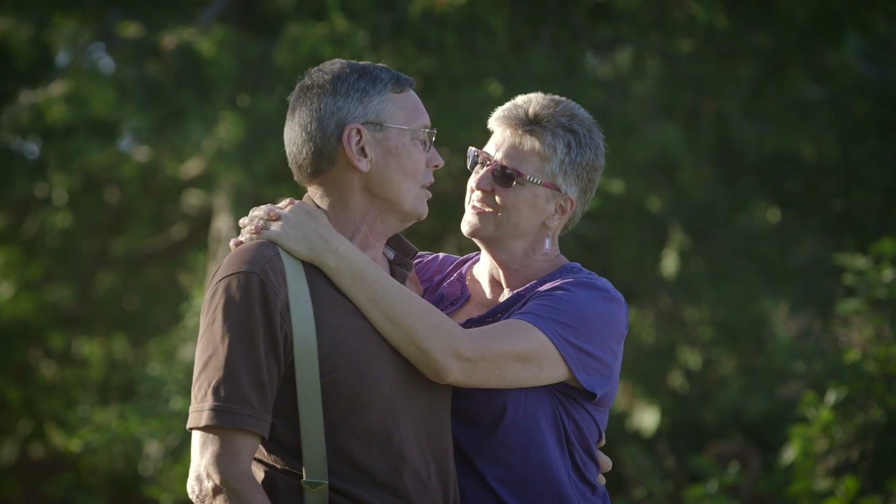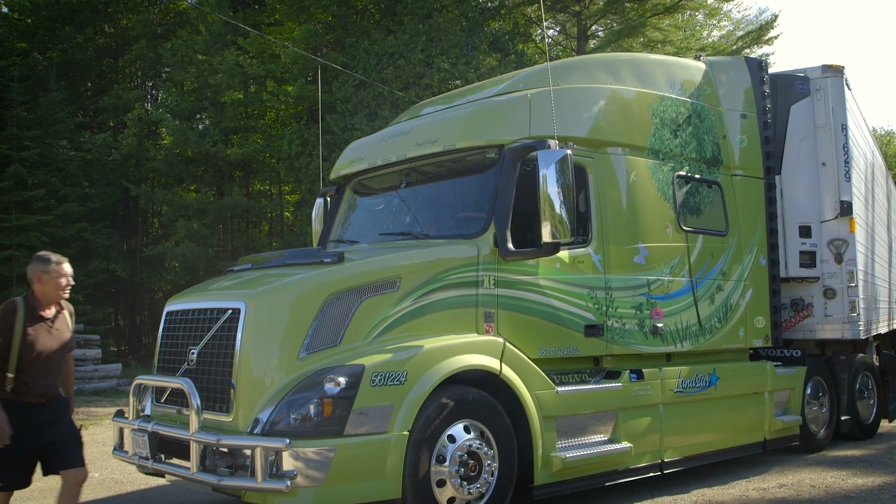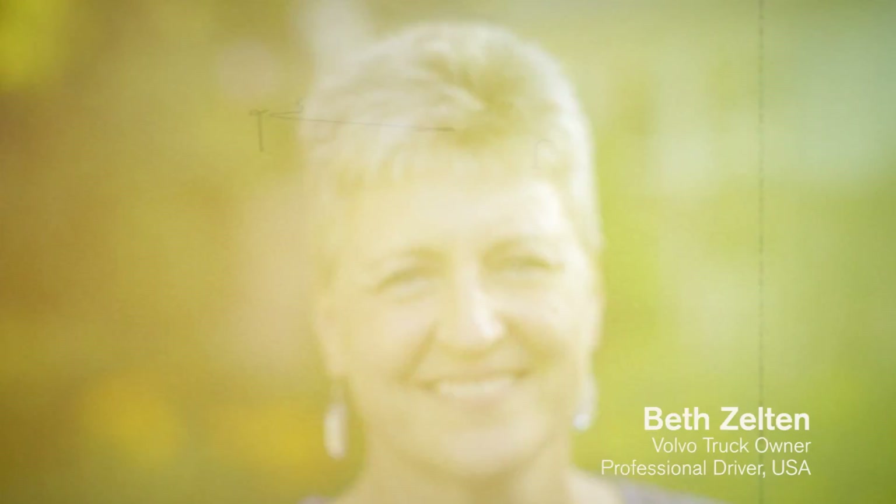We've been a driving husband and wife team for over 26 years together, and this is our tenth truck with Volvo. Adaptive loading was something that I was very intrigued with and it fits into our operation perfectly.